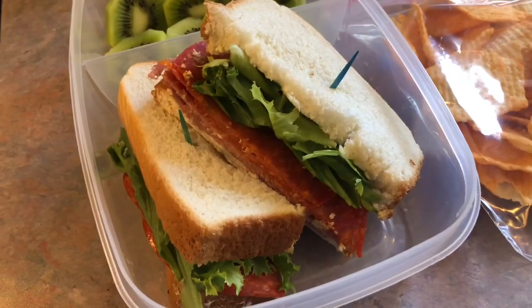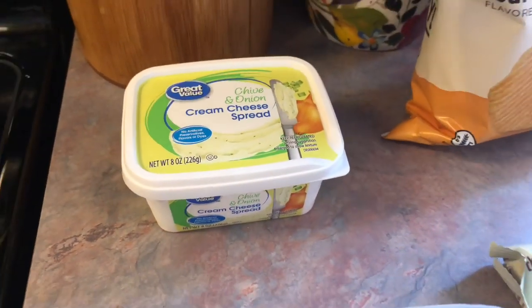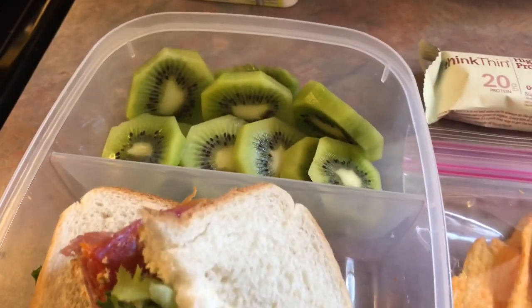On Thursday, Josh took a sandwich. He has two pieces of thick Texas-style bread. On one piece, I spread on a layer of chive and onion cream cheese, and then I just layered it with a good amount of salami and pepperoni. And then he has some lettuce on there as well.